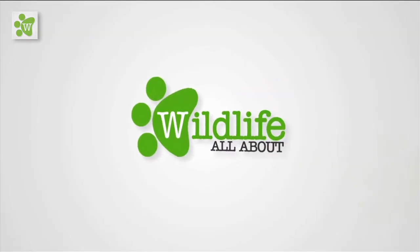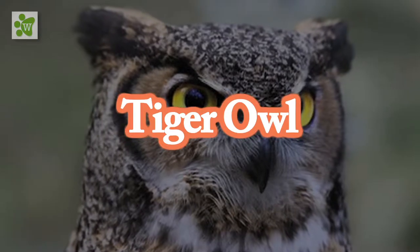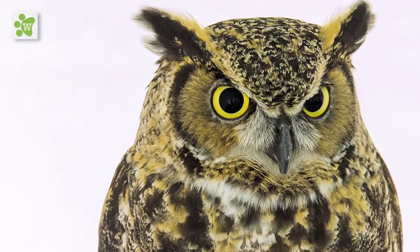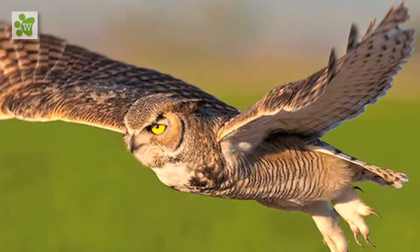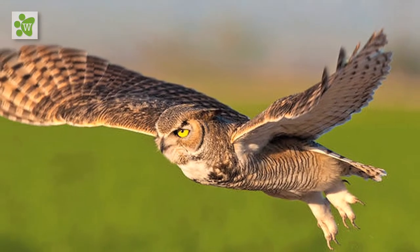Hi everyone and welcome to Wildlife Fact. Let's talk about the Tiger Owl, also known as the Great Horned Owl. This owl is 46 to 64 centimeters long and has a wingspan of 52 to 55 inches.